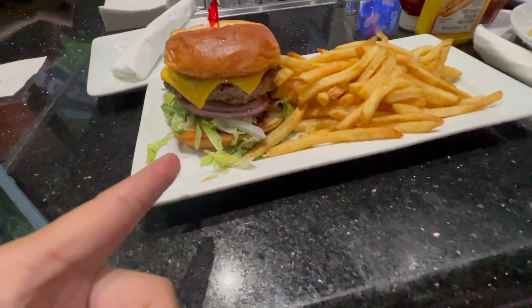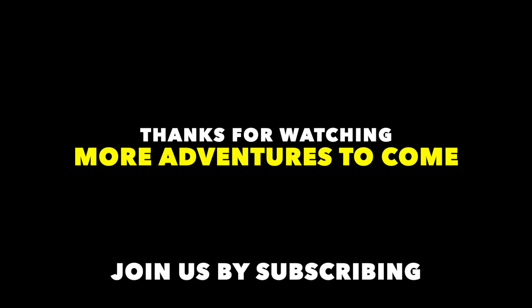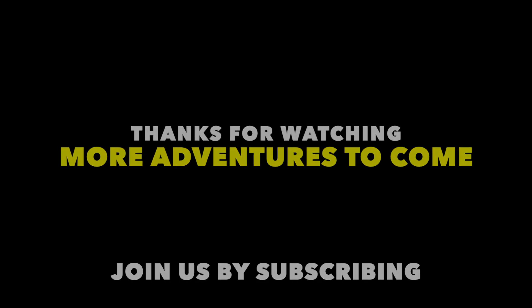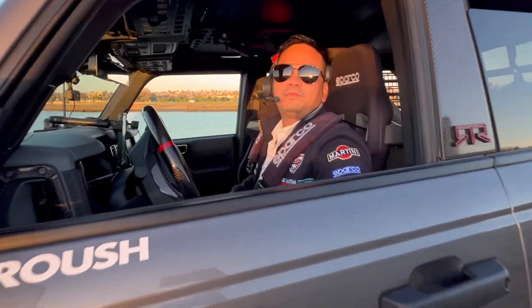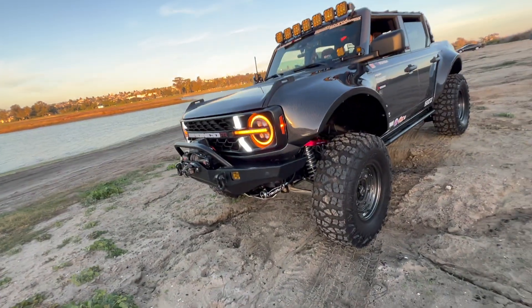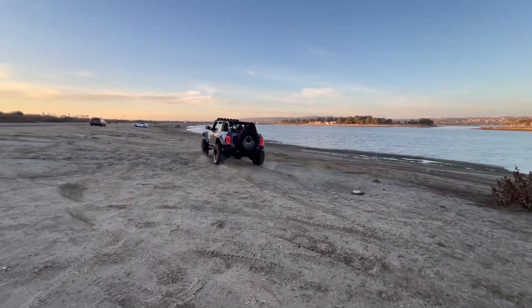We're here at Dave and Buster's — I got me a cheeseburger and she got herself some salad. We ended up at Fiesta Island — also a good place to test out our Radflow Shocks. Didn't even air down — here we go!